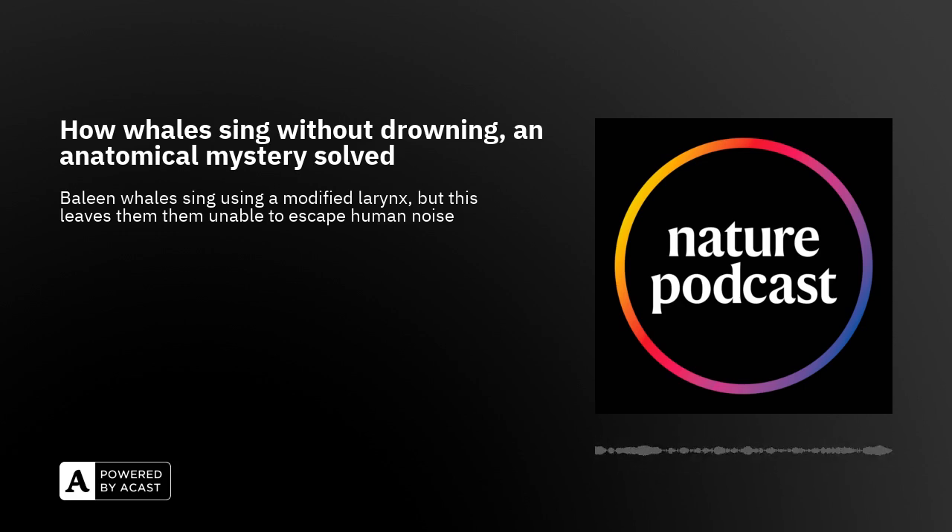The sei whale and the minke whale make very low frequency sounds. The humpback also makes low frequency sounds, but can also make much higher frequency sounds and is known for its songs. This really enabled us, for the first time, to study the mechanism of sound production in these animals.